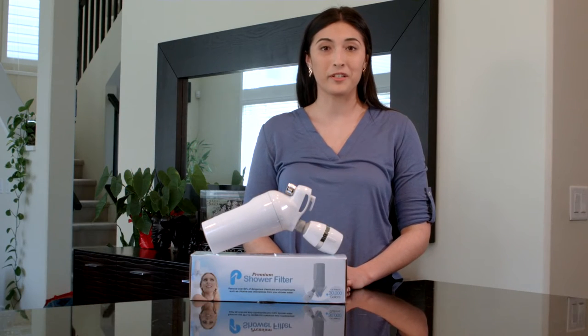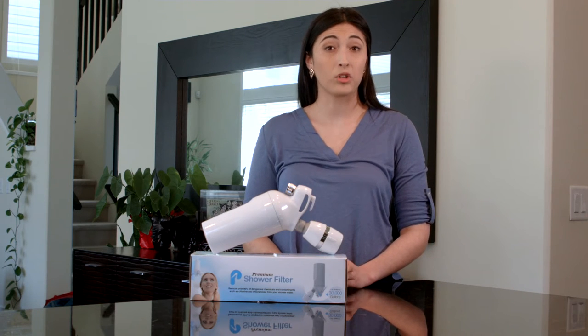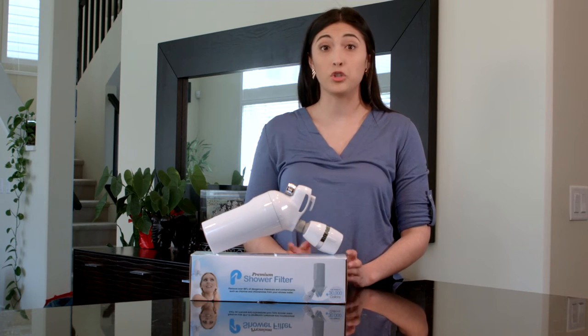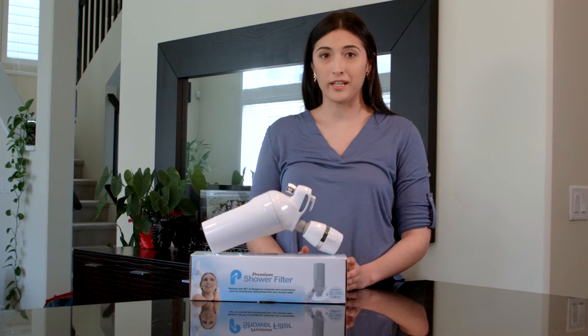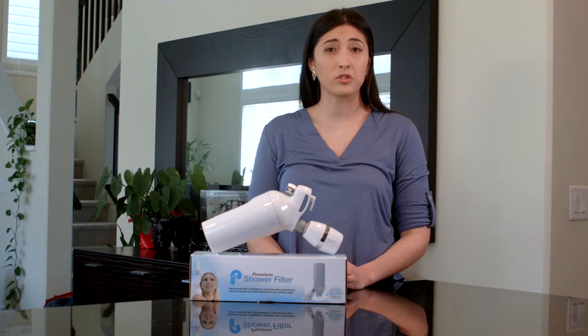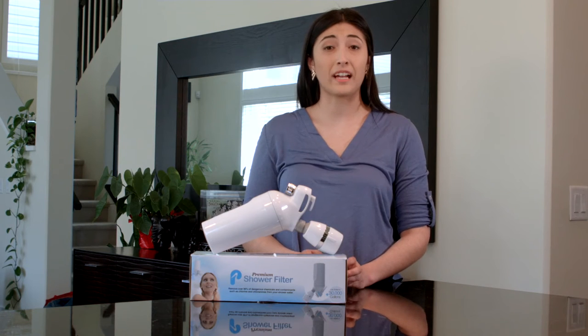Hi, welcome to Water Liberty. Did you know there's a toxin which was originally used as a chemical warfare weapon? Today you and your family are exposed to it on a daily basis — chlorine, one of the most crippling compounds known to mankind. The US Council of Environmental Quality has even warned that cancer risk amongst those who drink